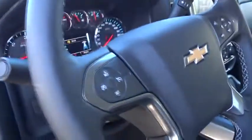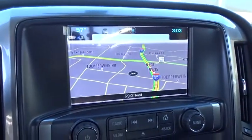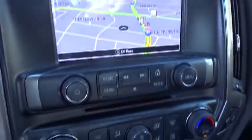Floor mats, cruise control, four-wheel disc brakes, four-wheel drive, aluminum wheels, AM FM stereo radio, universal garage door opener, MP3 player.